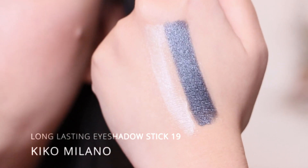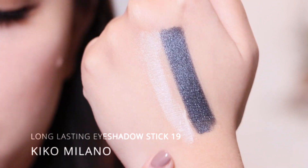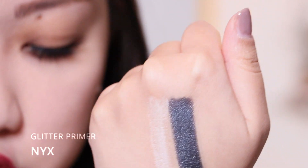Hi gang! In this video I am going to be swatching my Davina Cosmetics shadows and highlighters. I do have a few of their collections but not all of them. I'll be using the Kiko Milano long-lasting eyeshadow stick in shade 19 as my black base, and the NYX glitter primer as my translucent base.